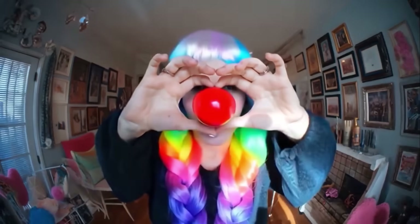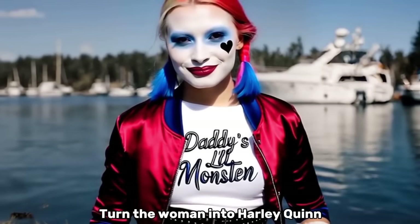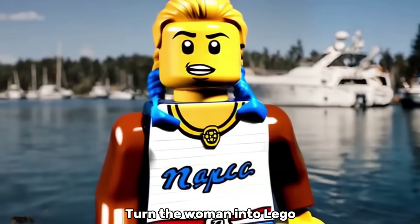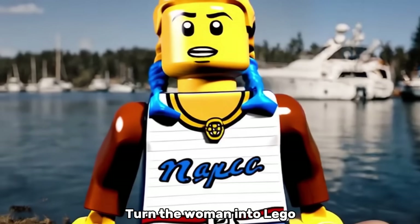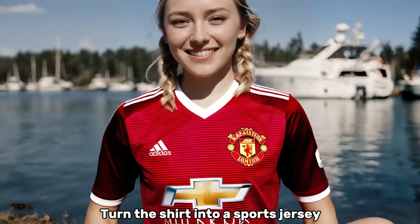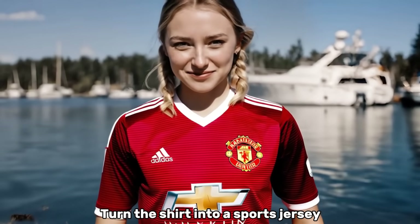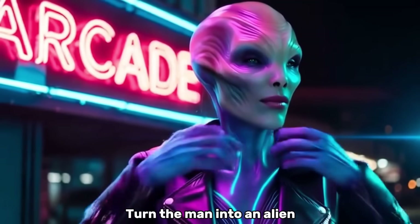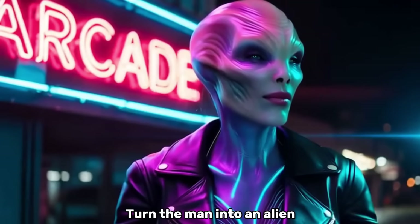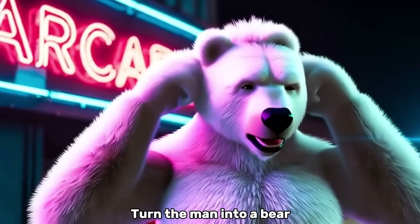With the prompt 'Turn the Woman into Harley Quinn,' it completely recreates the video, perfectly matching her movements. Or how about 'Turn the Woman into Lego'? The motion is still perfectly preserved. You can also change clothing, like turning this shirt into a sports jersey — perfect for virtual try-ons or customizing products and ads. Here they transform a man into an alien just with a text prompt; the lighting and reflections on the skin are incredible. And here he becomes a bear.